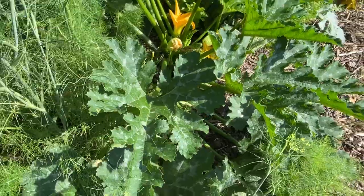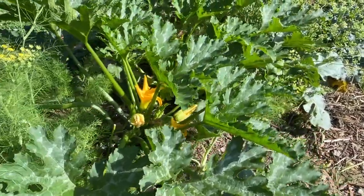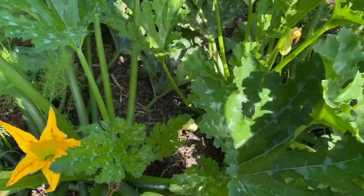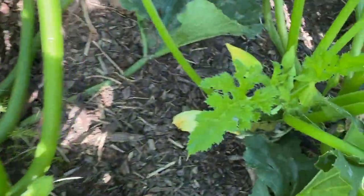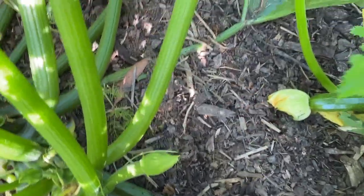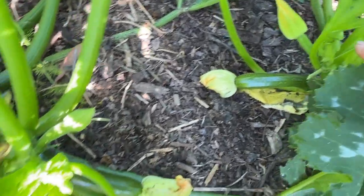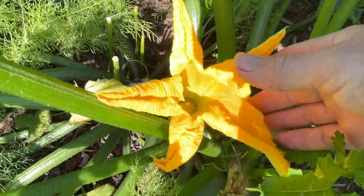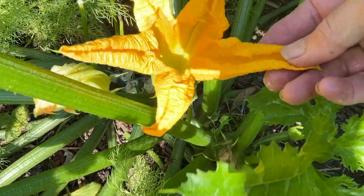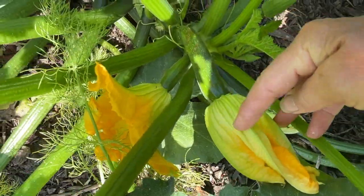My two black zucchini plants are going great in this space here. I've been trying to harvest my zucchinis smaller and I've been keeping on top of them fairly well this year. Even these flowers make a really delicious fritter, so I might be doing that soon as well.